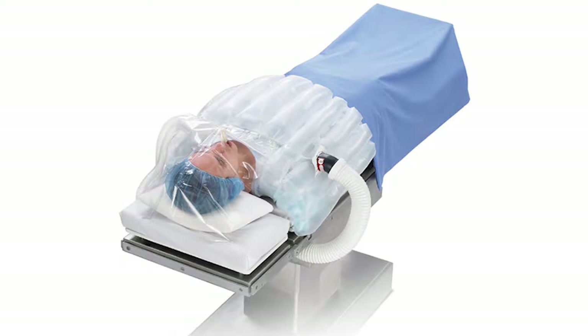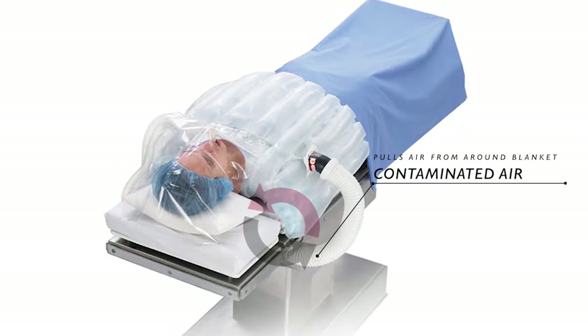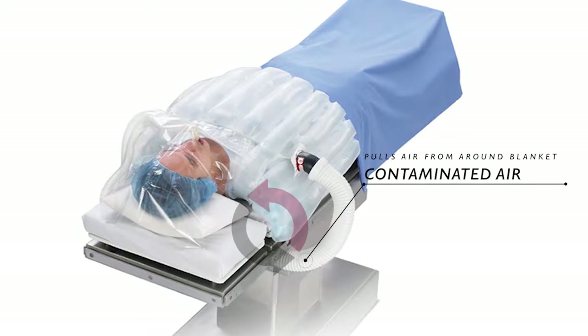The way the Bear Hugger warming blanket works is it pulls air from around the blanket — pulling this dirty, contaminated air off of the floor around the patient and directly into the wound site of the surgery. There have been a substantial number of hip and knee implant patients who have gotten very severe and debilitating infections because the Bear Hugger warming blanket contaminated the surgical wound during the operation.